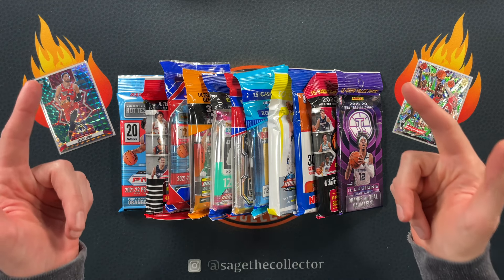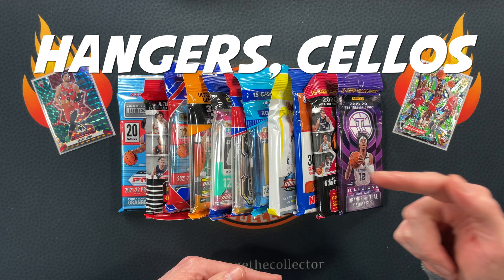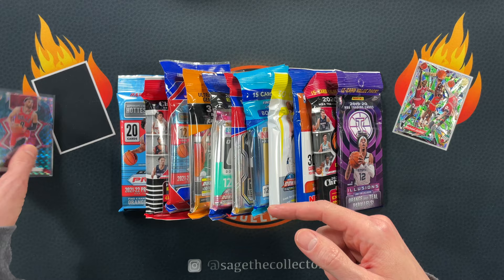How's it going everybody? Sage the Collector back with some random hangers, cellos, fatties, and value packs. Before we begin though, I want to give a shout out to Zach Levine who dropped a 40 piece tonight in an excruciating loss to Indiana.